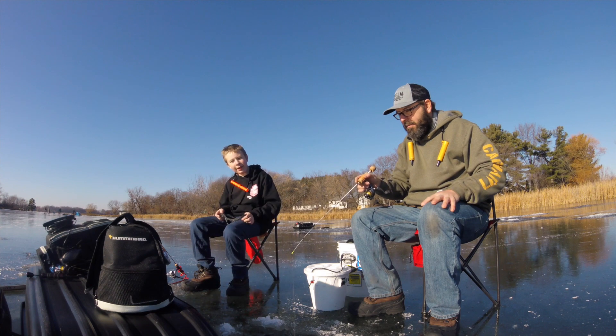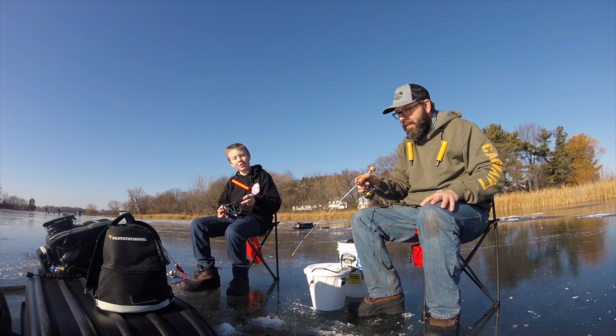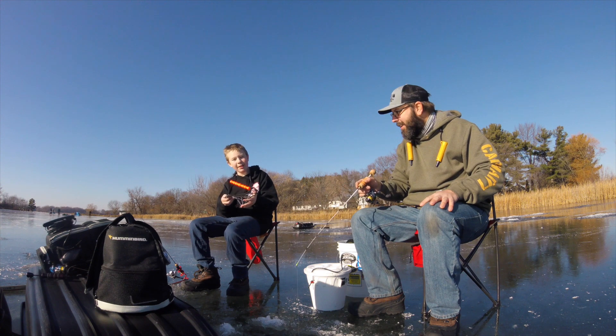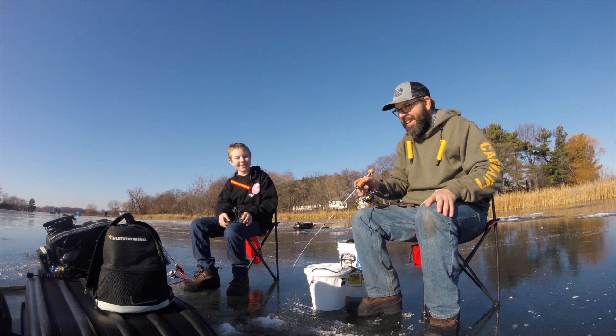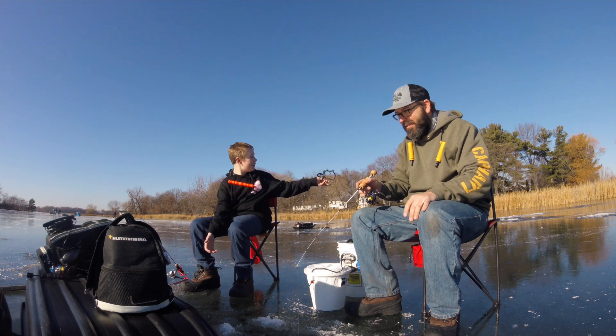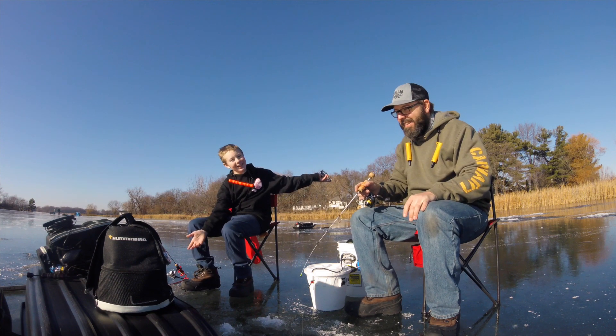Okay everybody, now we're gonna watch Colton struggle to put springs on the bottom of his feet. When my chair is sliding across the ice — let's see, will it go in someone else's hole and sink to the bottom of the lake? Let's see.